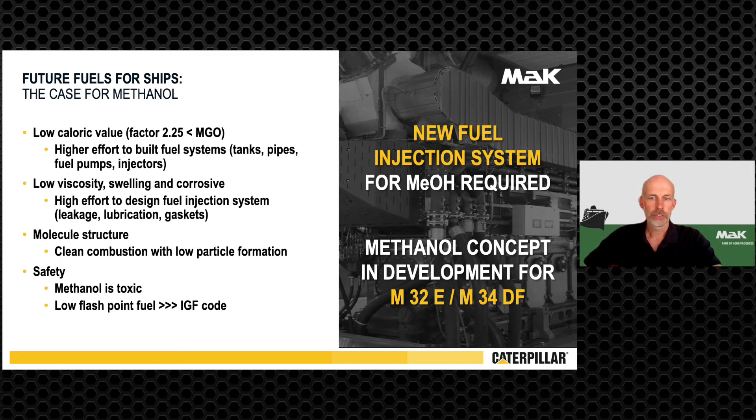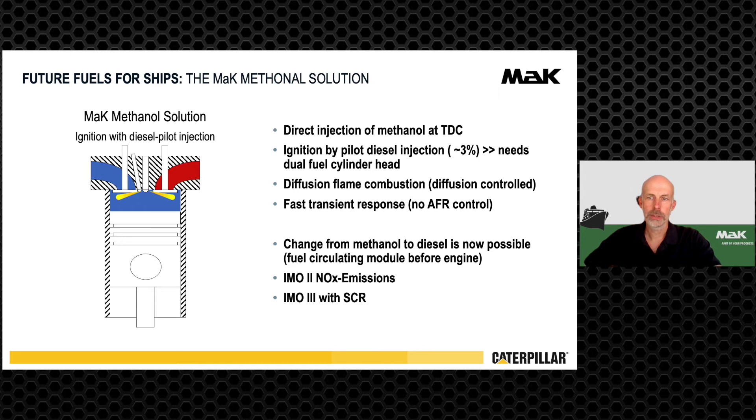Concept development is done for the M34DF and conversion of M32E engines is in scope. The combustion concept is based on direct fuel injection at top dead center; ignition is done with approximately three percent diesel and it is a diffusion flame combustion as known from diesel engines. The transient performance is also similar to diesel because air-fuel ratio control is not required.